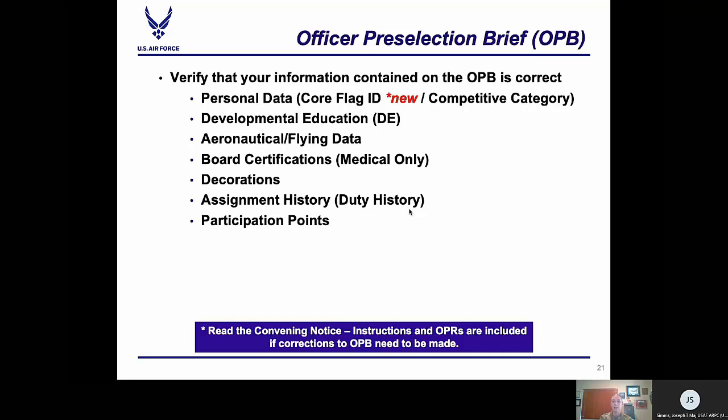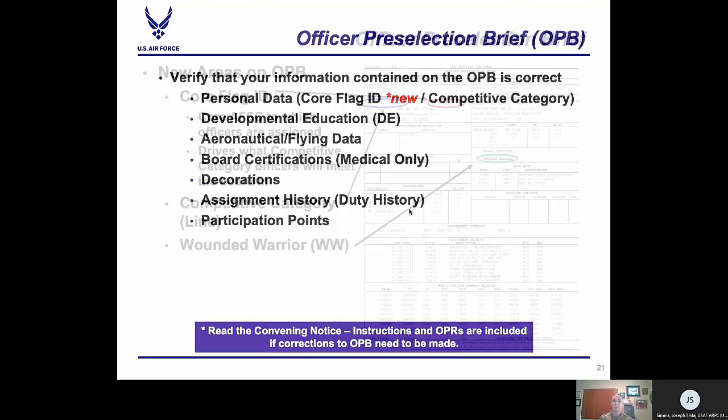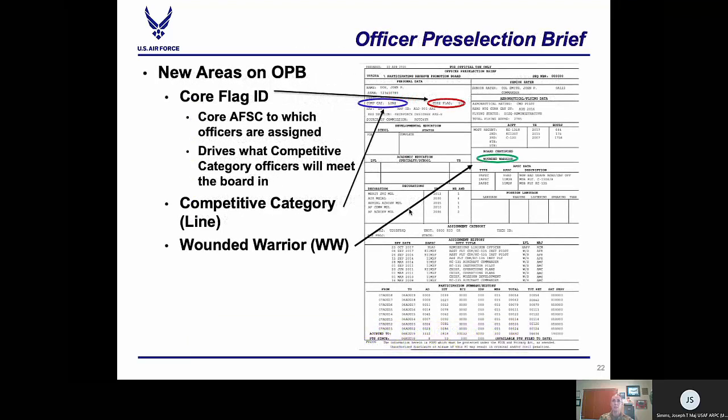If you found an error and did not correct it prior to the board convening, you may not be eligible for an SB or SSB. However, if you have been actively working to correct discrepancies in your record and can prove that, you may be eligible for an SSB or SB — you will need to submit for a BCMR or ERAB, and if approved, you will be eligible for a special selection board. This is what the officer selection brief looks like — this is what you should receive and what you need to be paying attention to. The new areas to note are the core flag ID and, as of May 2020, the addition of the Wounded Warrior field.